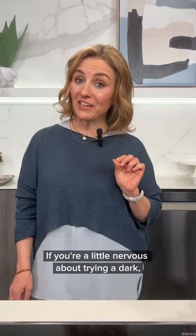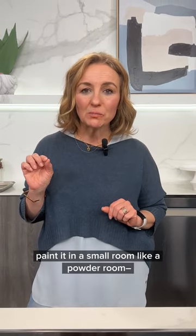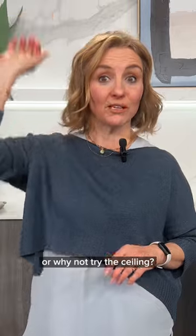If you're a little nervous about trying a dark moody color in your space, why not just do an accent color, paint it in a small room like a powder room, or why not try the ceiling?